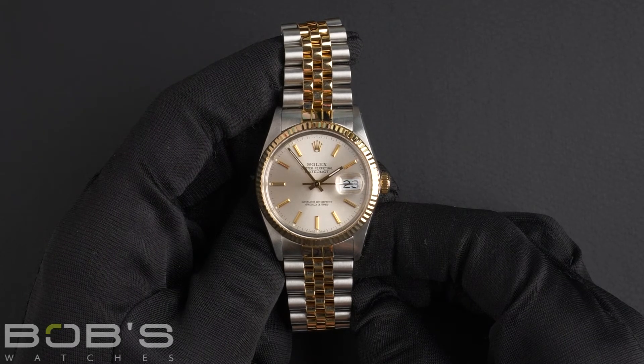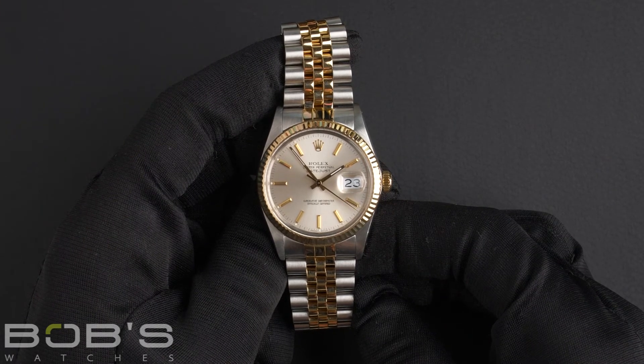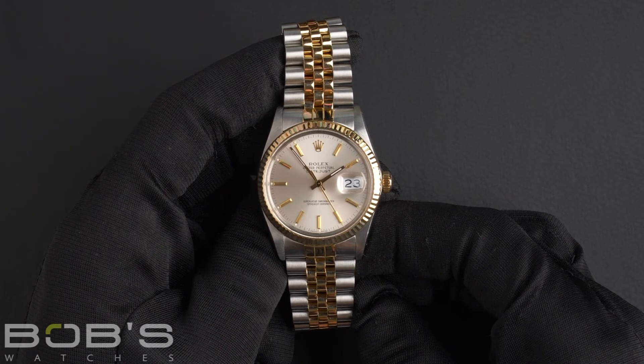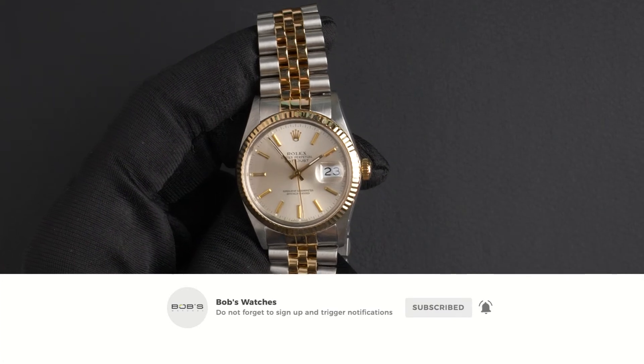You can purchase this watch by clicking the link in the description below or by searching for Bob's Watches 16013 in Google. And as always, be sure to like and subscribe for future videos.